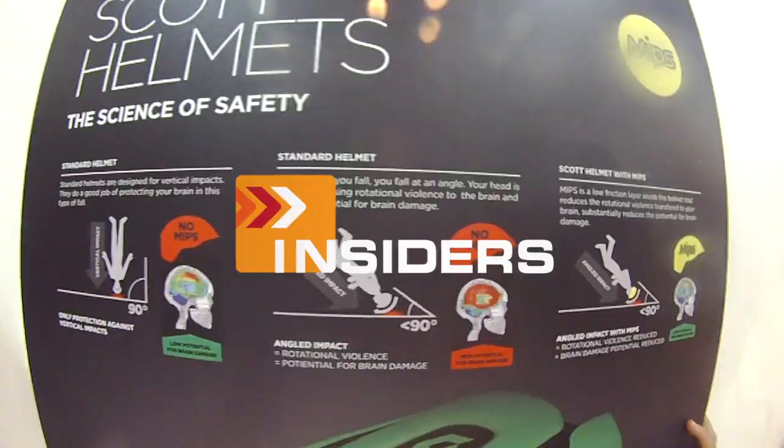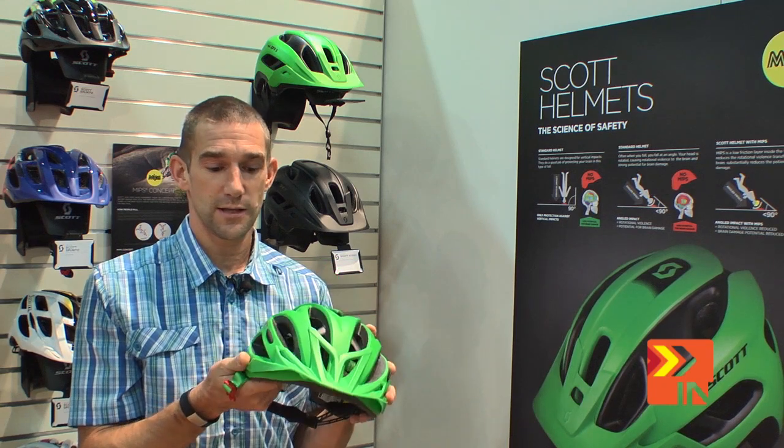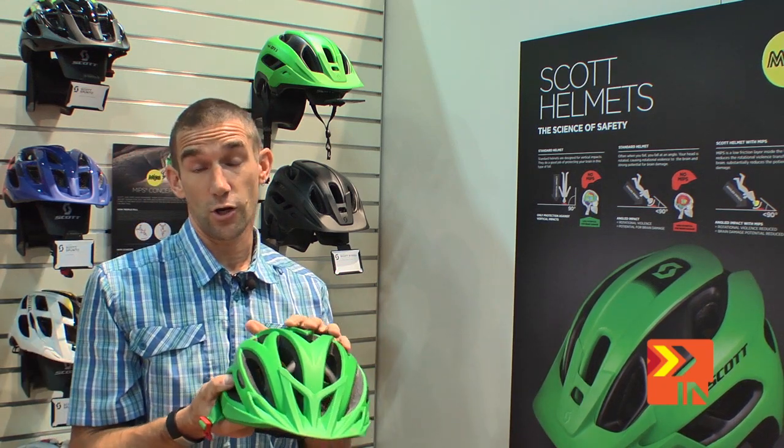Bike Insider — real writers, real reviews. What I'm going to show you is MIPS technology. It's not a SCOT-specific technology; it was developed by a company in Sweden.